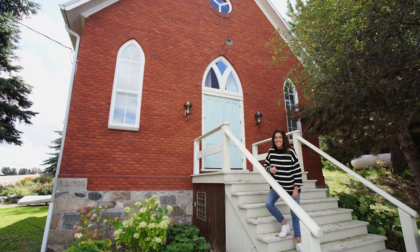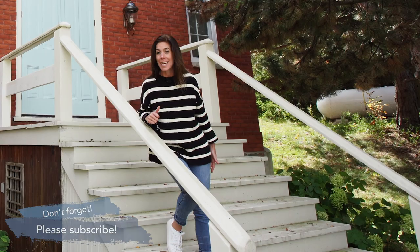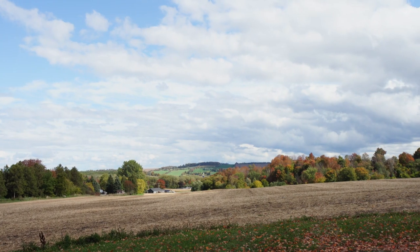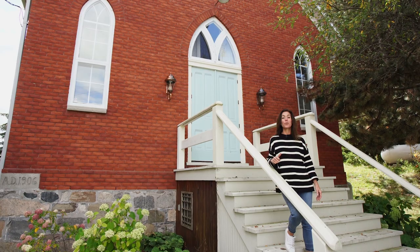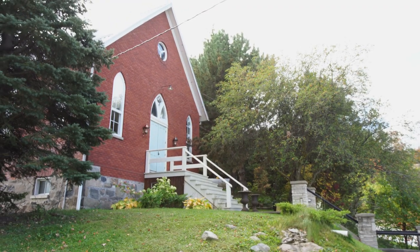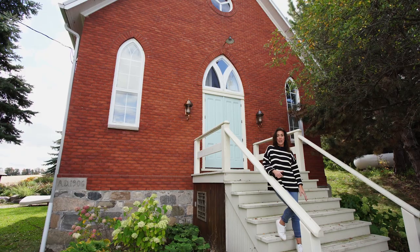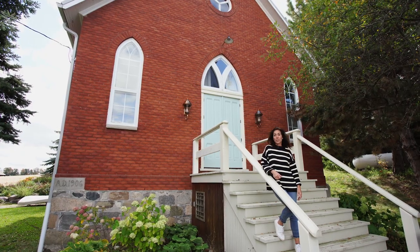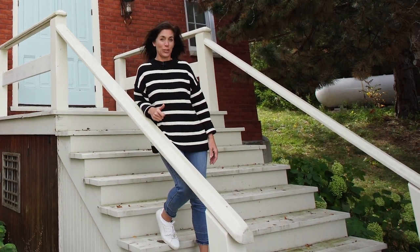You know what today is? Today is a great day. And you know why I know it's a great day? Look at it — the leaves are changing color. We are up here in the country, and we are about to do a mega makeover on this church. This is a 1906 Methodist church. It's been converted into living space, and we are about to transform it with all sorts of beautiful new contemporary furniture.